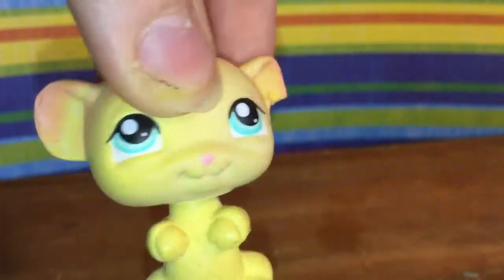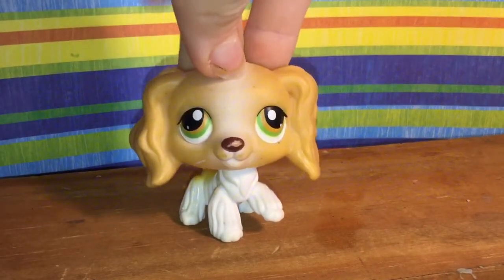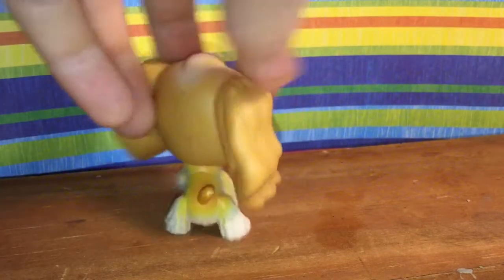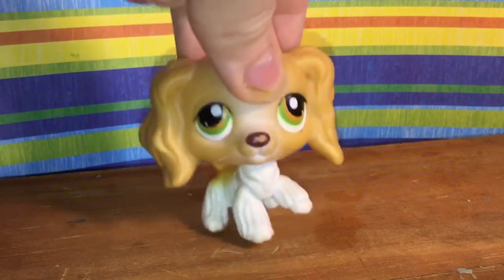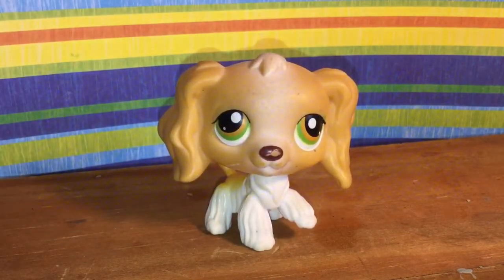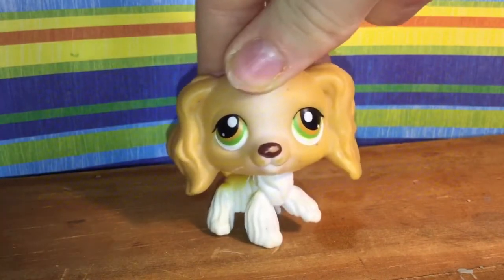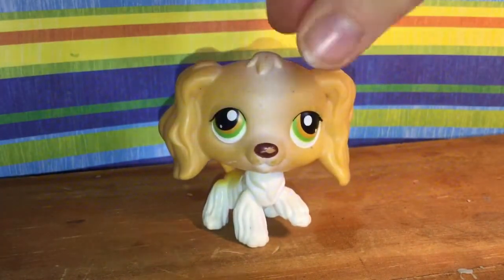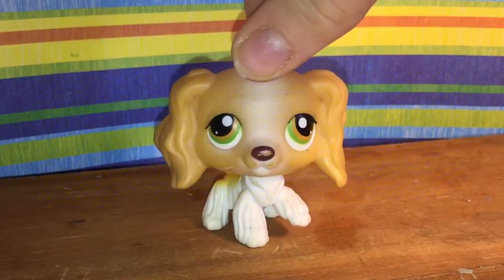Now for the best one that makes this haul so amazing — another cocker spaniel! I was so happy when I saw this one at the bottom of the bucket. It's in really good condition besides a slightly chipped nose. It's a cocker spaniel, just keep that in mind, and I'm not trying to brag in any way — I'm just super excited that I found this. Well, my mom's friend found it, but it is so cute.